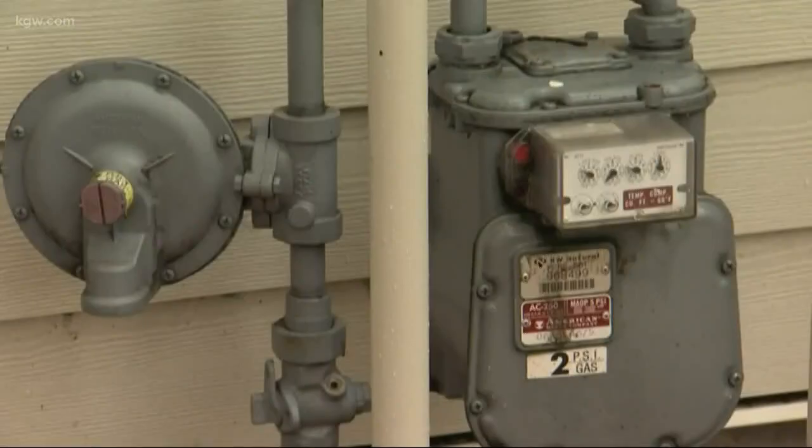Do you know where your gas meter is? Maybe. I think I do, but I should ask. Our gas meter.